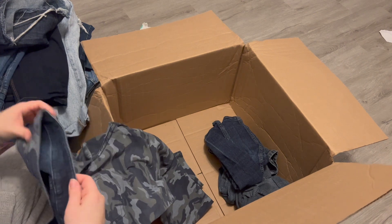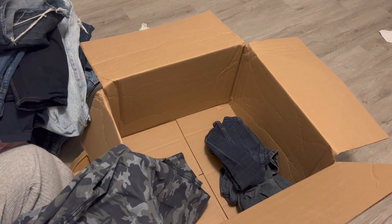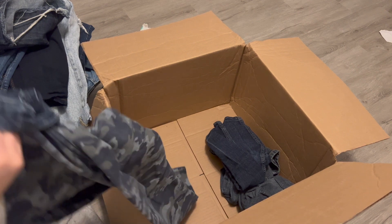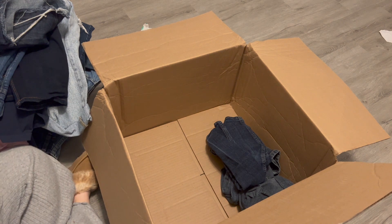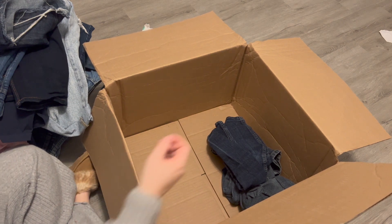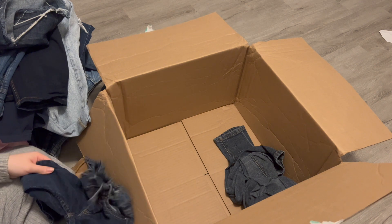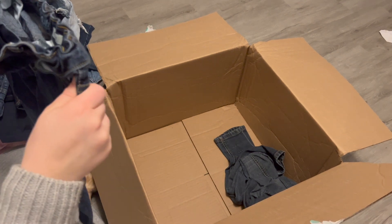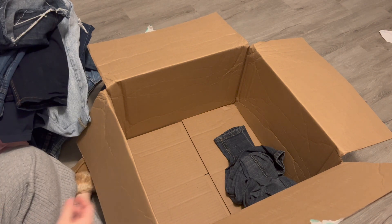Camo denim — these are reversible and I have no idea anything about them. I'll probably just donate those. They look like they might be a kid's jean — and yes, they are definitely a kid's jean, size 14. They're really small. Maybe I'll just donate them.